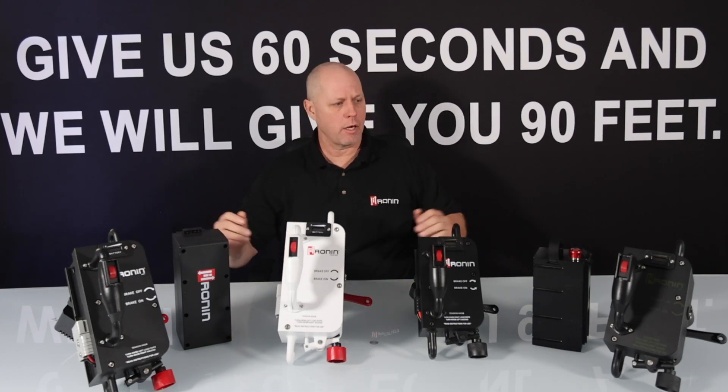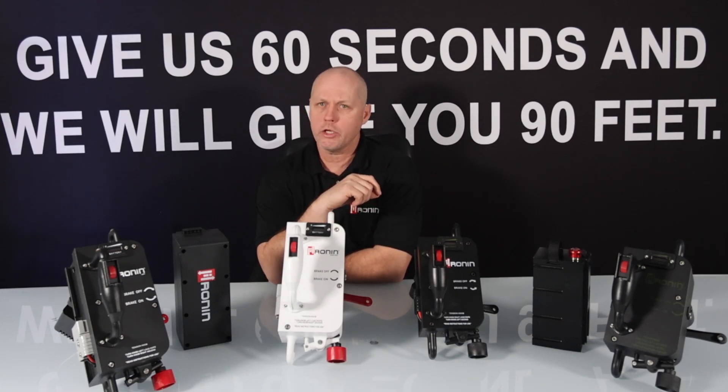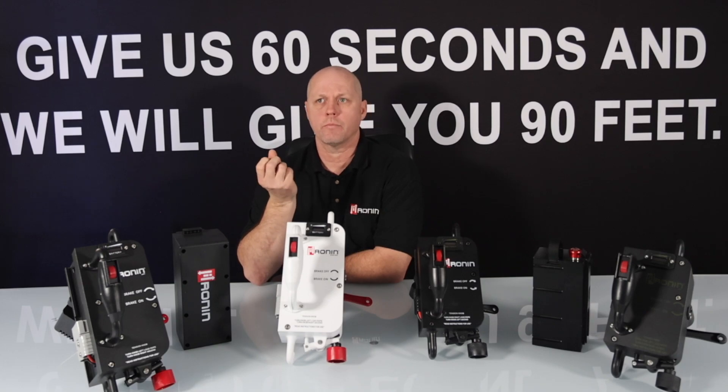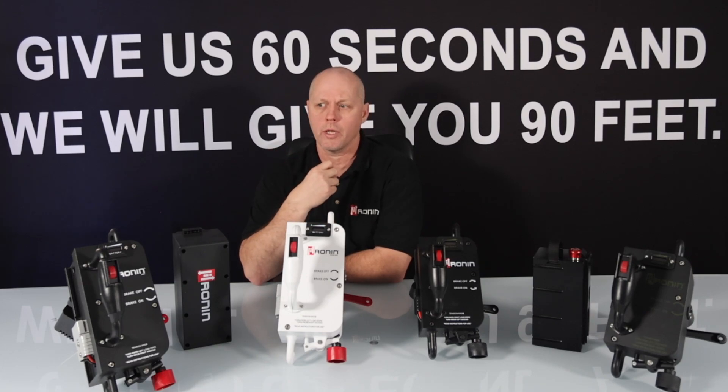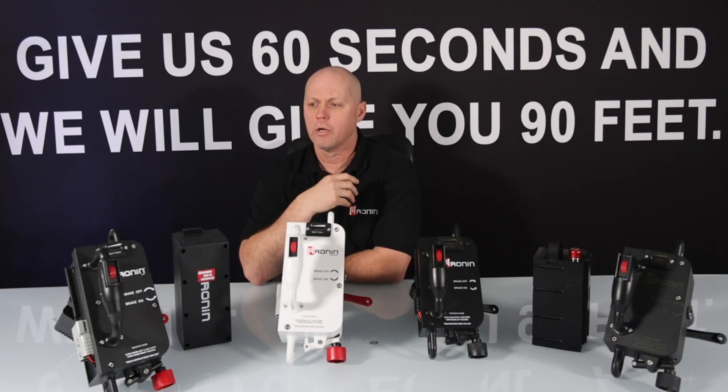To my right, to my left, we have four senders available this year for our customers. Each one is going to serve a little bit different need within the marketplace, and we're going to talk about each of these senders in detail and show some of their capabilities.